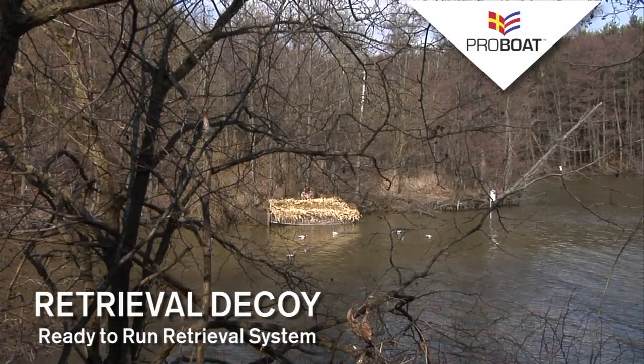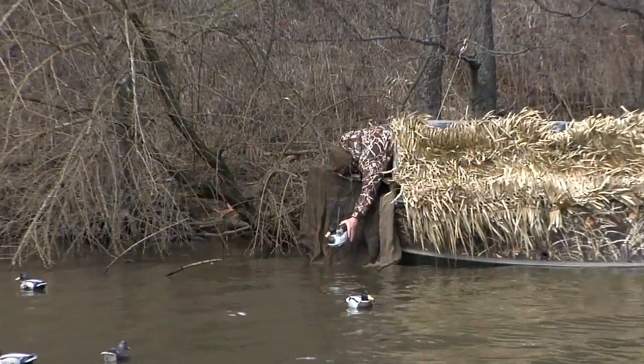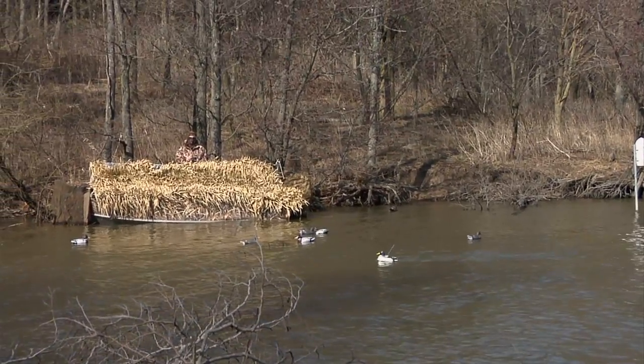As a hunter, you know that retrieving downed birds can create extra disturbance and noise you don't need. Well, not anymore. With the new Radio Control Retrieval Decoy from ProBoat, you can fetch downed waterfowl quickly and quietly without disturbing your hunting area.